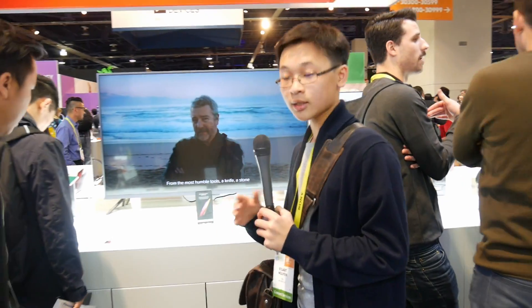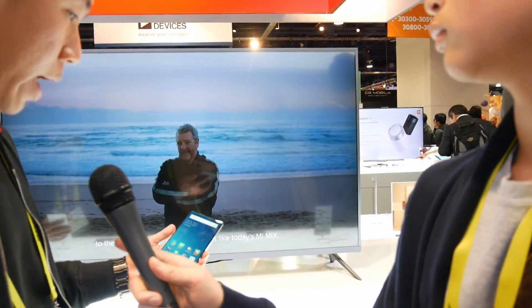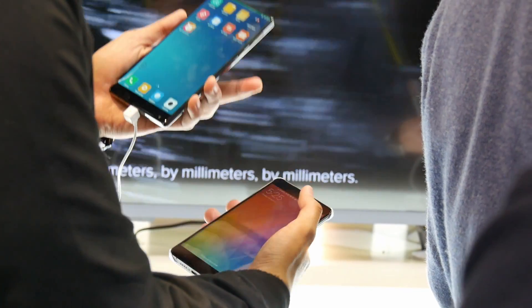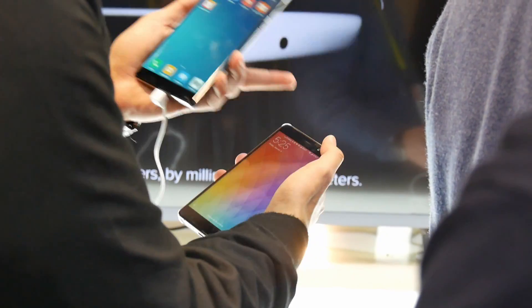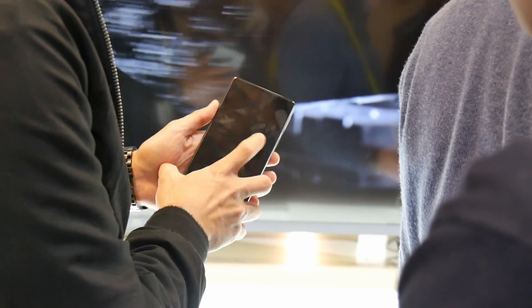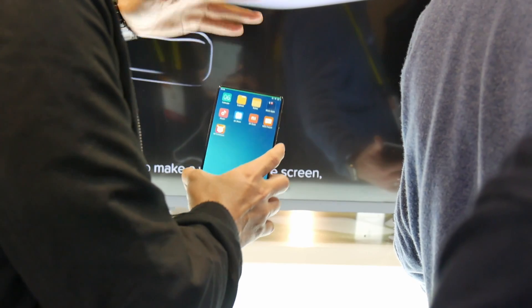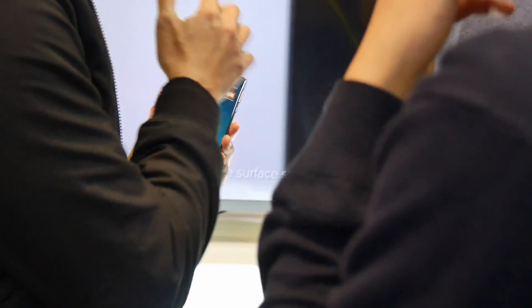We'd like to start here with the Mi Mix. This is a concept phone by Xiaomi, and we actually introduced this phone last October just to show what kind of technology we can add into a phone. The first feature is actually the display — the 6.4 inch display has a 91.3% screen-to-body ratio.